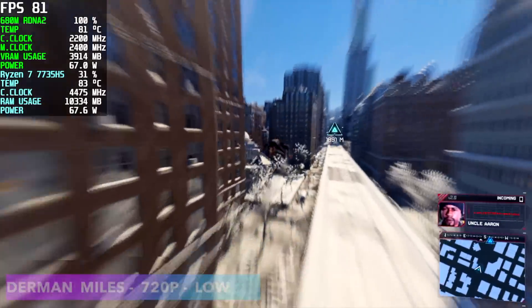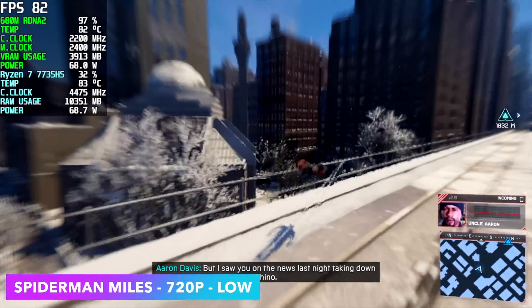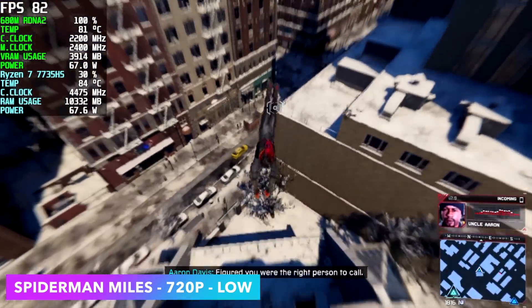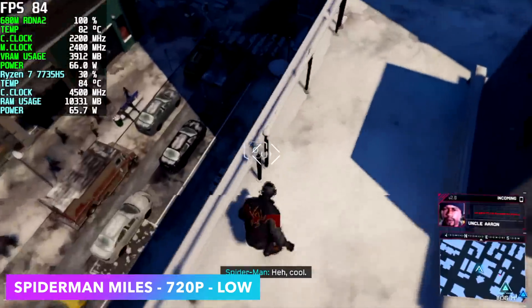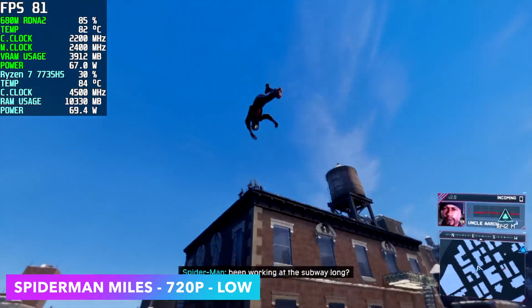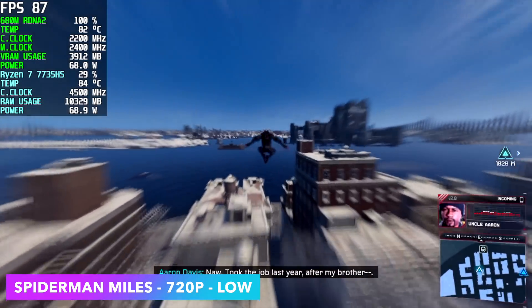Spider-Man Miles Morales at 720p low settings — it's really playable with an average of 78 FPS. However, with this 4800 megahertz RAM it falls on its face once we go to 900p, getting around 64 FPS with dips under 60. At 720p we're good to go.